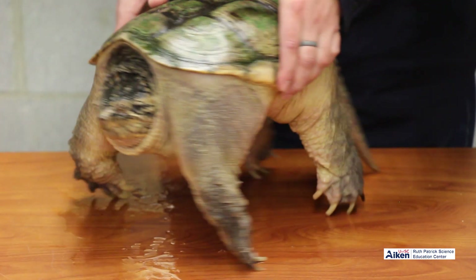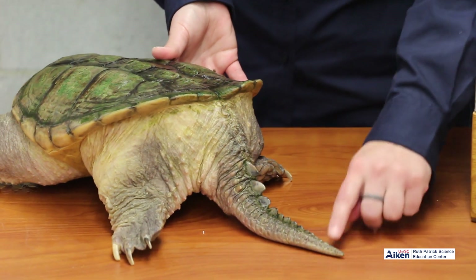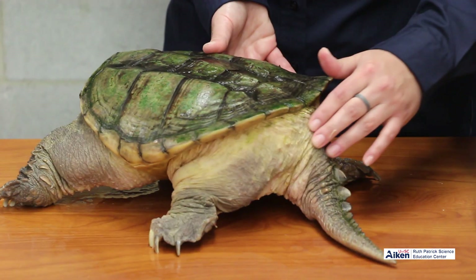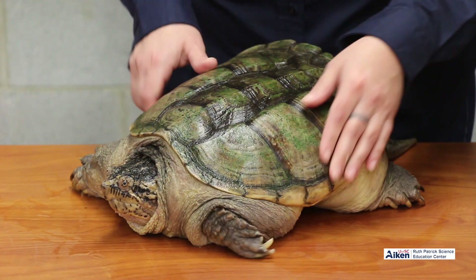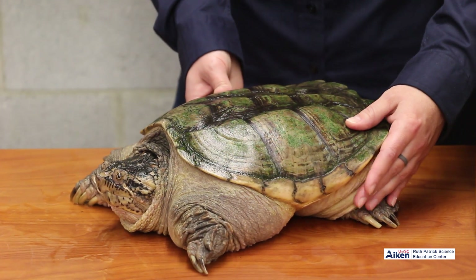He's got a long tail for a turtle with little spikes that run down it. He is still a reptile — covered with scaly skin and cold-blooded, so he feels cold to the touch unless he's been basking in the sun, which snapping turtles really don't spend a lot of time doing.